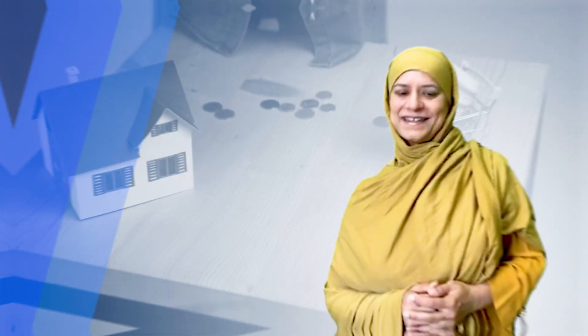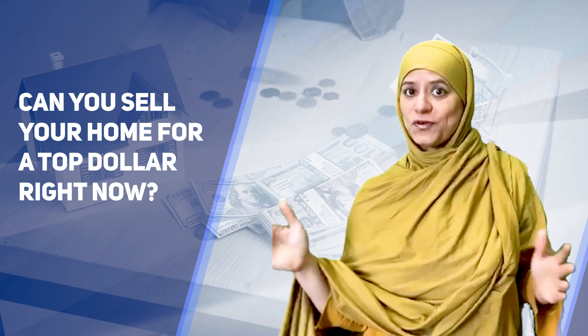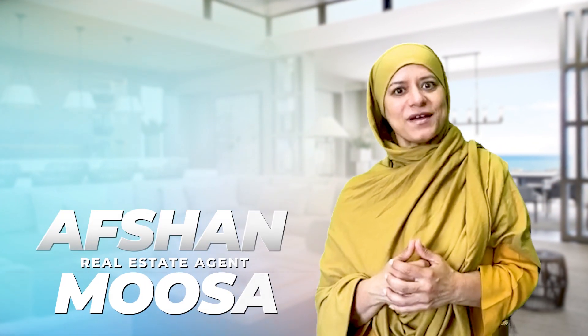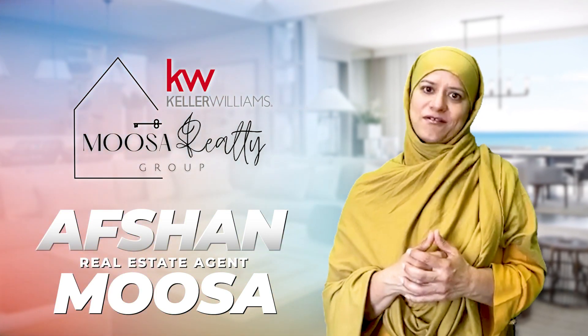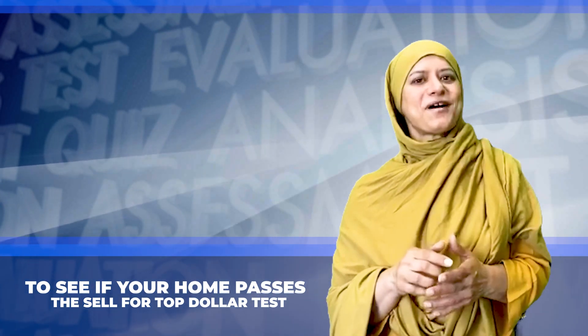Will your home pass the test? Can you sell your home for top dollar right now, or do you need to do a few things to ensure you get top dollar? Hi, I'm Afshah Musa, owner of Musa Realty Group powered by Keller Williams Frisco Stars. Let's take the quiz to see if your home passes the sell-for-top-dollar test.